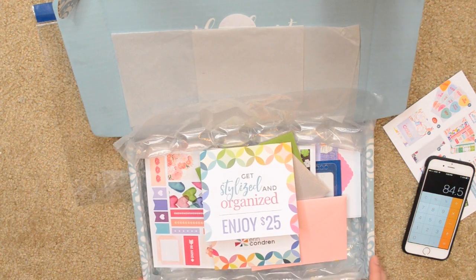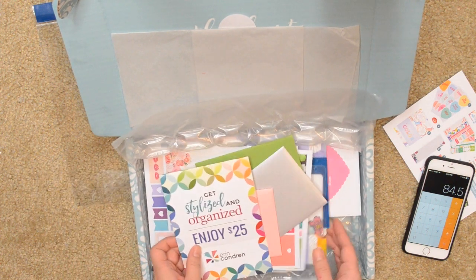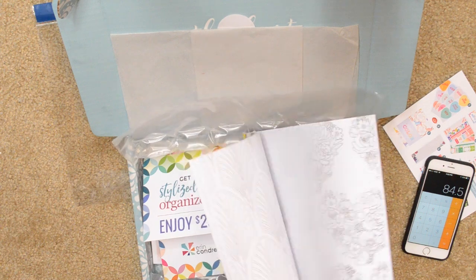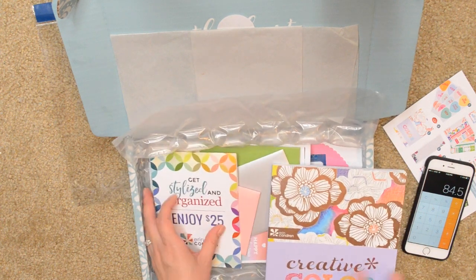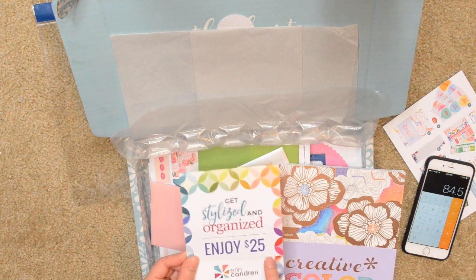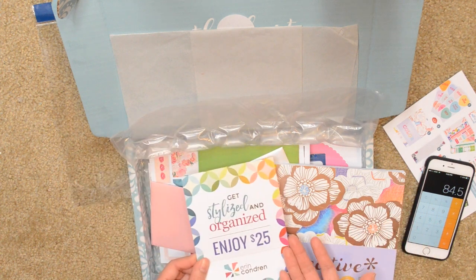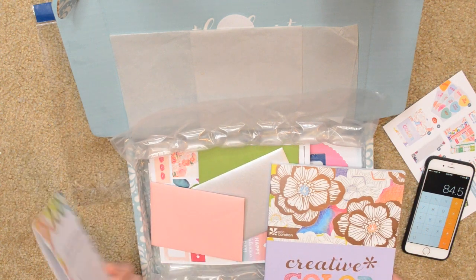Most of the stuff I think I will use, except for the coloring book — I'll still try it out and see how I like it, but I would have much rather gotten a notebook instead. Really, for $35 I think it's a good value, and this $25 coupon definitely helps because it makes you feel like you really only spent $10 on the box.